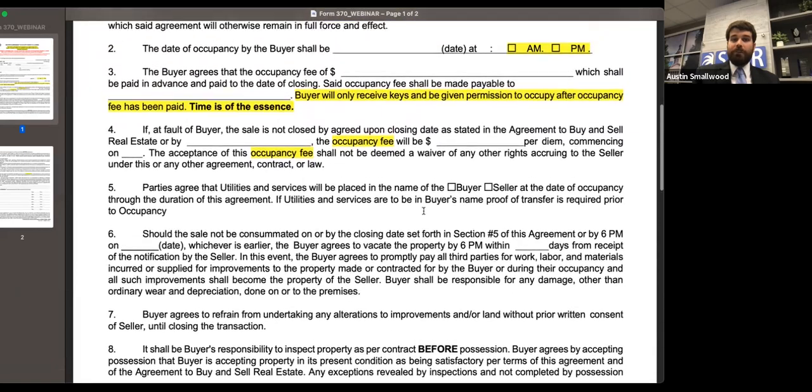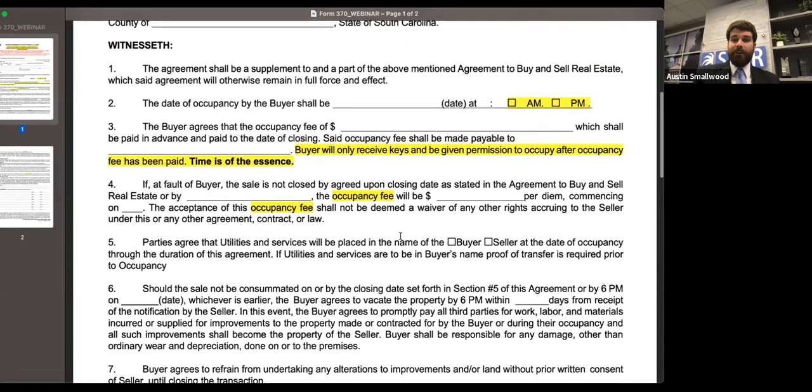We also wanted to make sure — paragraph 5 is a change, though it's not highlighted here. We had questions about what happens to the utilities. So we now have in there who the utilities are going to be placed in the name of for the time of the occupancy. And if you're deciding to switch them over to the buyer's name, the buyer is actually going to need to submit proof that they've done so prior to you giving them the keys.